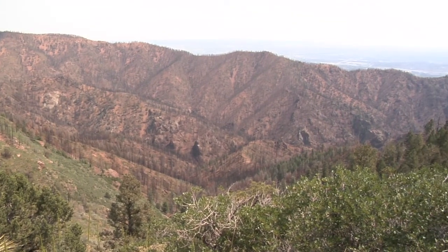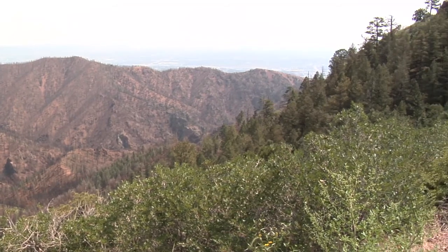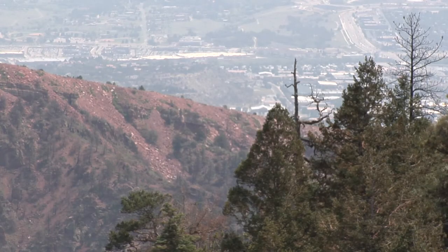This is Queens Canyon. Queens Canyon is the upper reaches of Camp Creek, and our concern up here is the burned area that you see behind me across the way. So when it comes down, we're going to get water coming down. We're going to get sediment coming off of the burn scar flowing into Camp Creek.